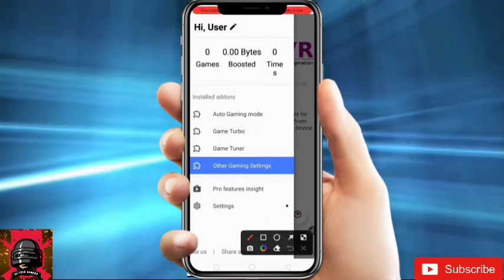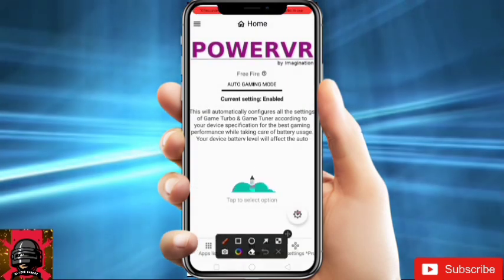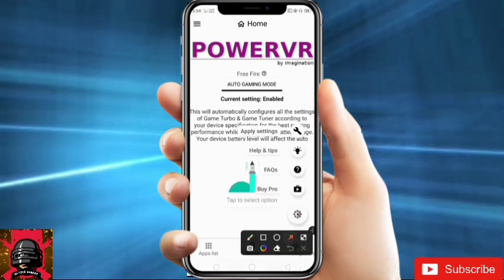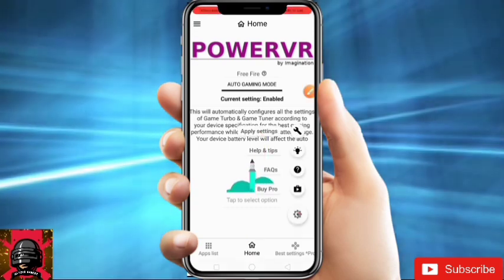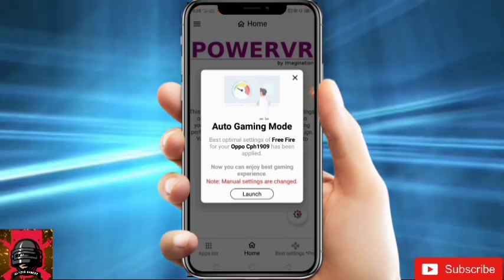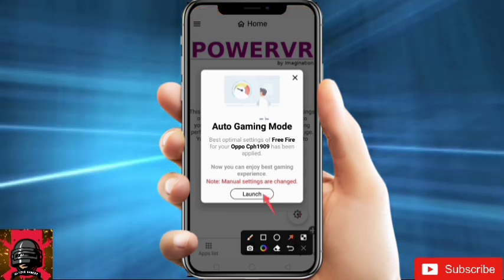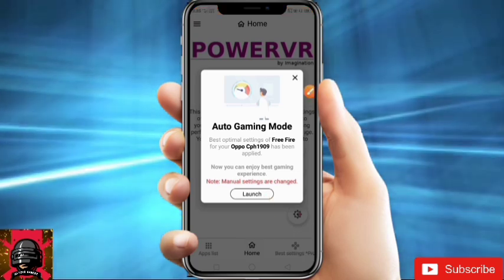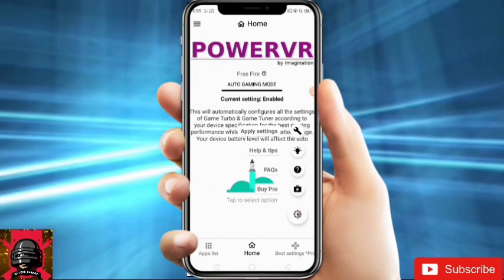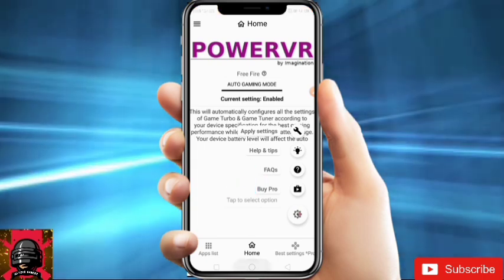Now go to Auto Gaming Mode, click on the icon, and click Apply Settings. Now you can enjoy the best gaming experience. Then click Launch — your game will be launched. Just launch your game from here every time before playing.